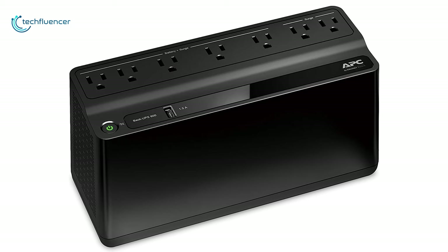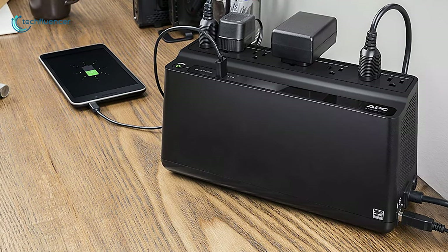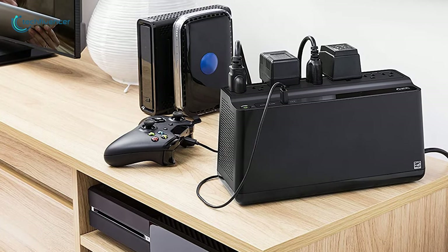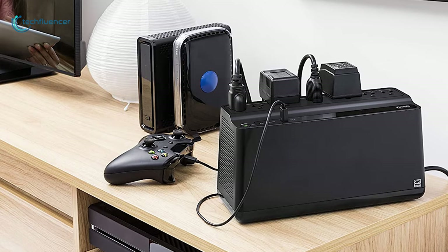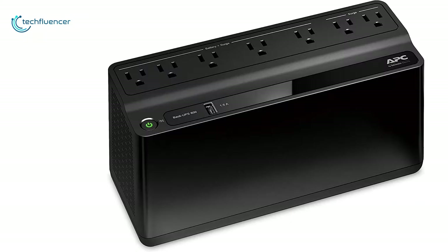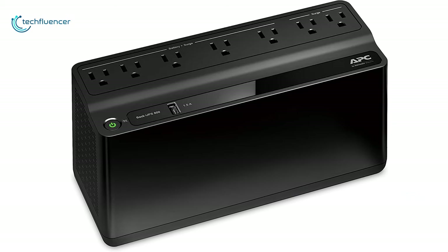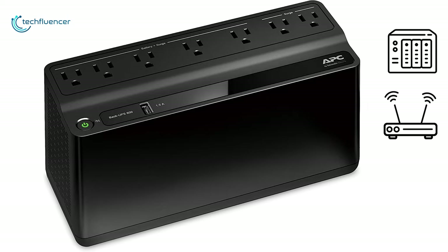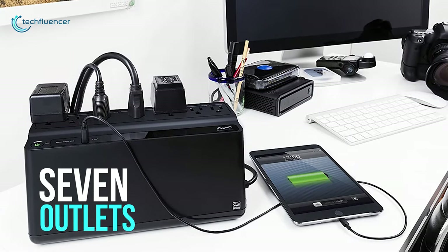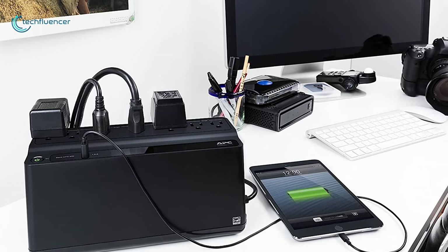The APC-BE600M1 is a UPS device that offers a good combination of price, reliability, and features, allowing you not to be worried about sudden power losses, possible hardware failures, and data corruption. Thanks to its small and unobtrusive design, this 330W power supply offers enough power for smaller devices such as home NAS drives, routers, and game consoles. It features 7 outlets, 5 of which offer battery backup and also feature a dedicated USB port to charge smart devices.